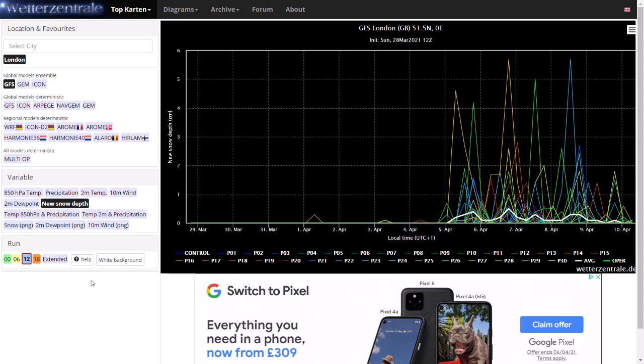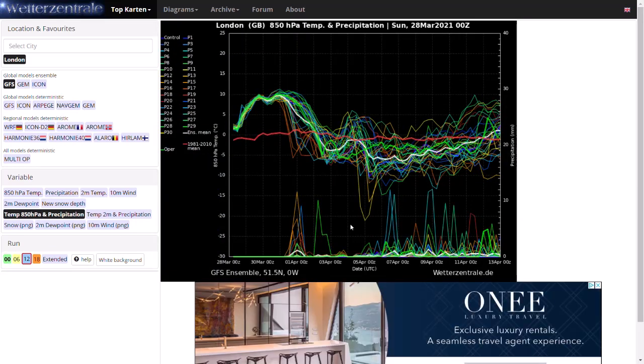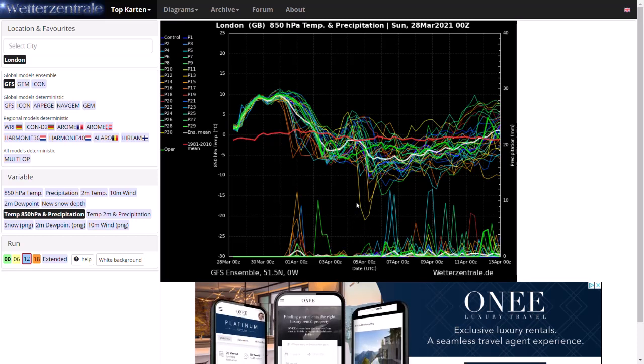One last thing before looking at precipitation and temperature charts — I wanted to show the midnight GFS ensemble member number 12, which is probably the most extreme GFS ensemble run I've ever seen. In winter you'd say this is a massive outlier, showing colder than the Beast from the East at 850hPa. But this is in April, and it's showing temperatures in London getting down to minus 22, minus 23 at 850hPa. Further northwards even colder. And that is truly exceptional — truly Arctic.